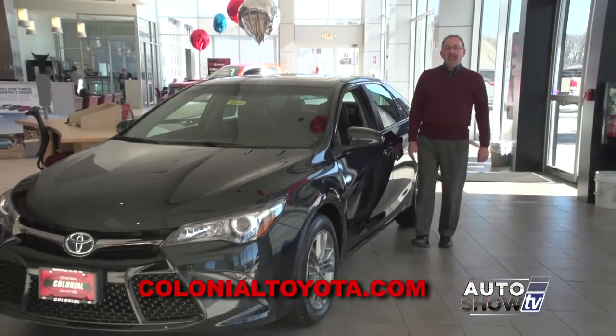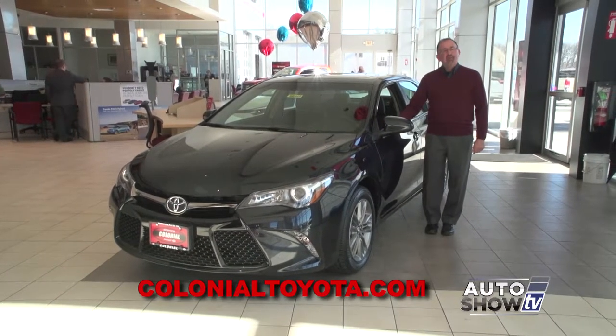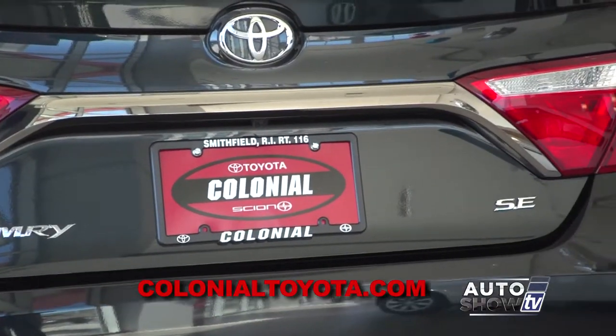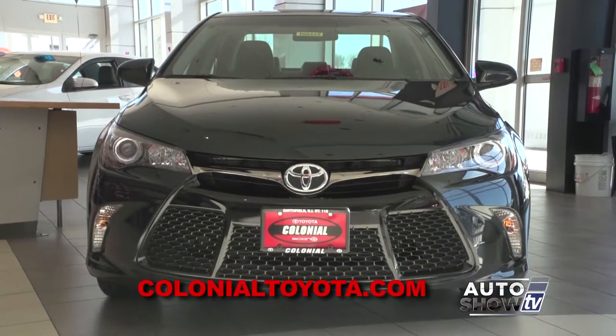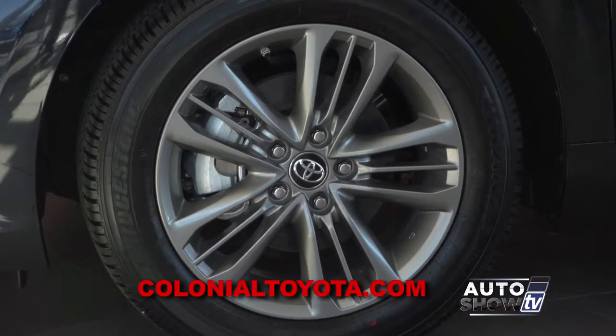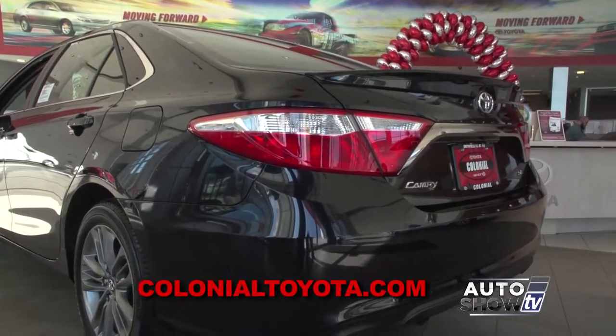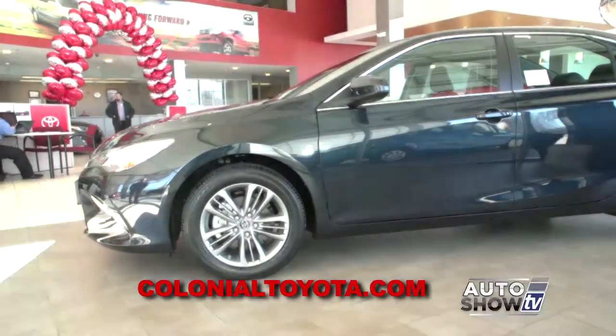The Camry is sporty, stylish, and fun to drive. This is the 2016 Camry SE trim level. Up front it has a black sport mesh front grille, daytime running lights, 17-inch alloy wheels with a graphite finish. It has a rear spoiler, and this Camry has a sport suspension which enhances the driving experience.